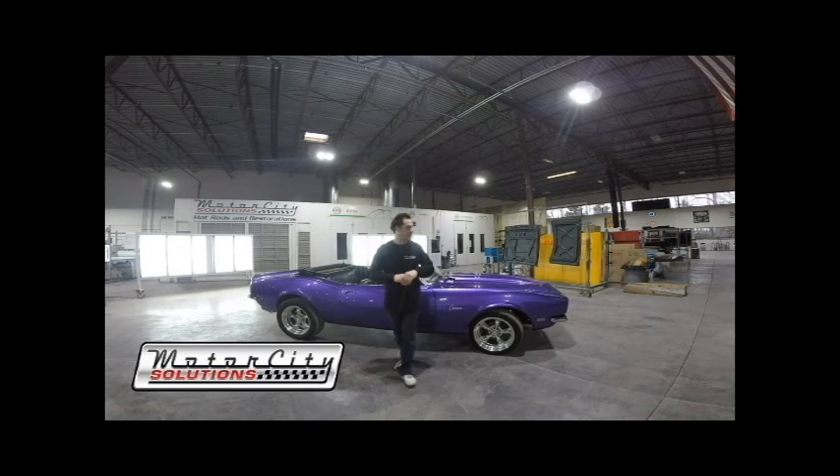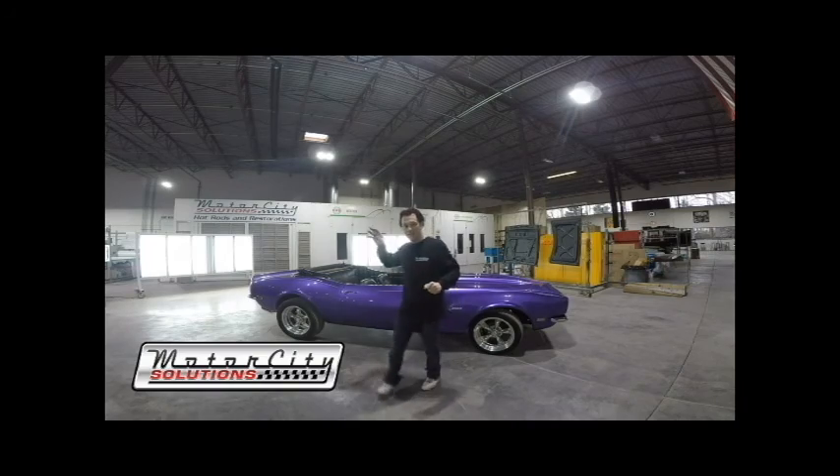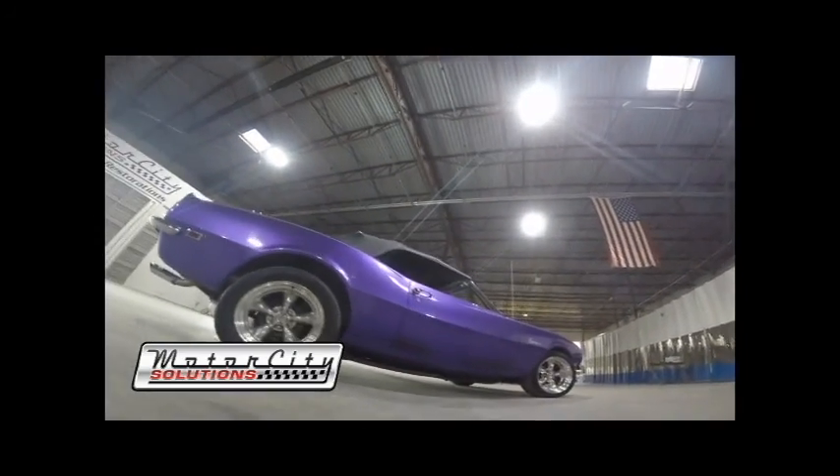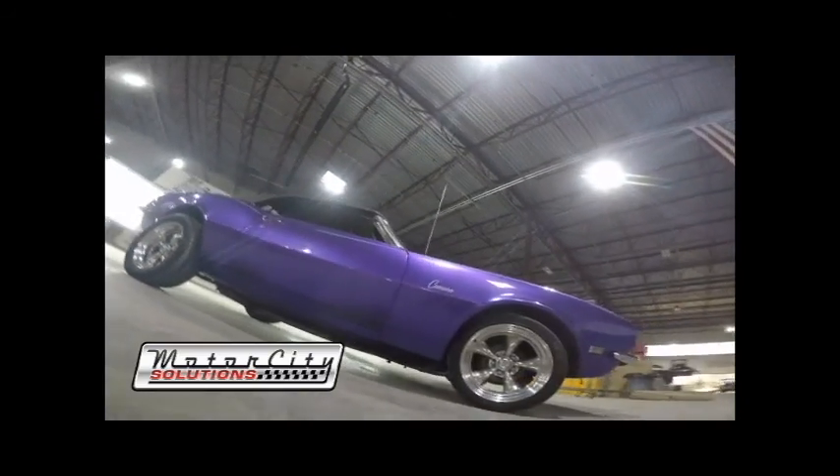Today we'll be going over this 1968 Chevrolet Camaro Convertible. This car is coming in for a full restoration. This Camaro is a first generation Camaro, and this was Chevrolet's official introduction to the pony car race already established by the 1965.5 Ford Mustang.